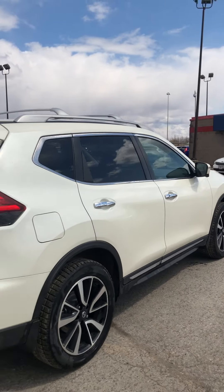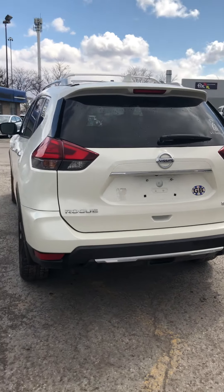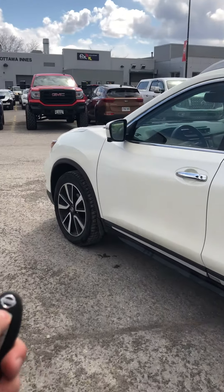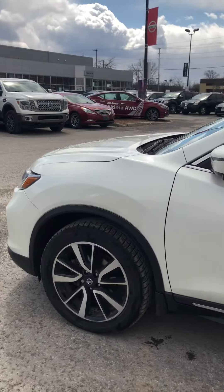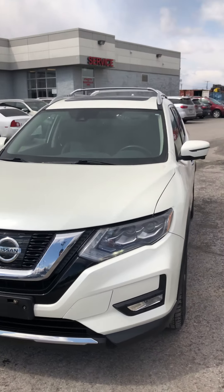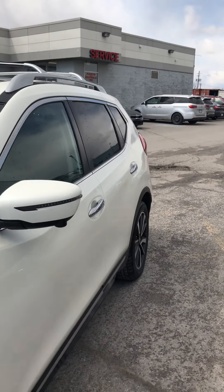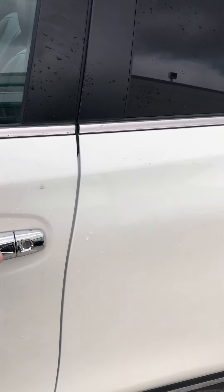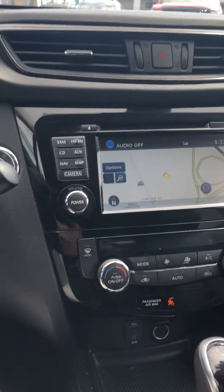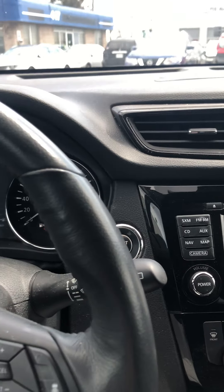This is the SL all-wheel-drive model and it does come equipped with remote engine start. You do have your roof rails here, and it does come equipped with keyless entry. You simply start up the vehicle by putting your foot on the brake and using the push to start.